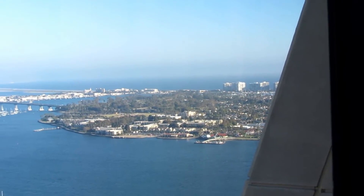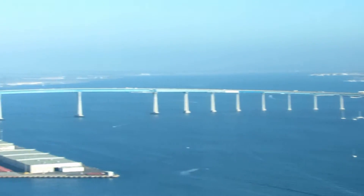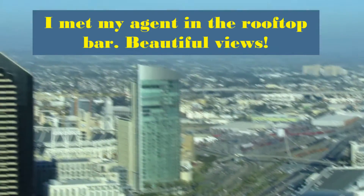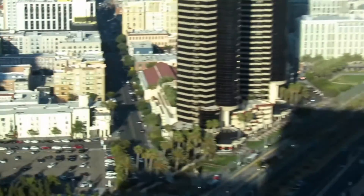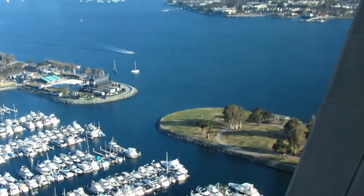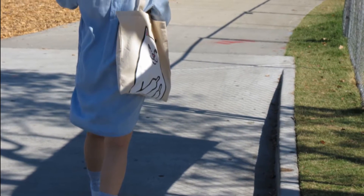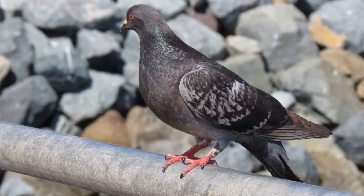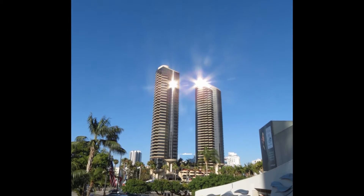This is the view from the rooftop of the Hyatt — it's gorgeous, it's beautiful.